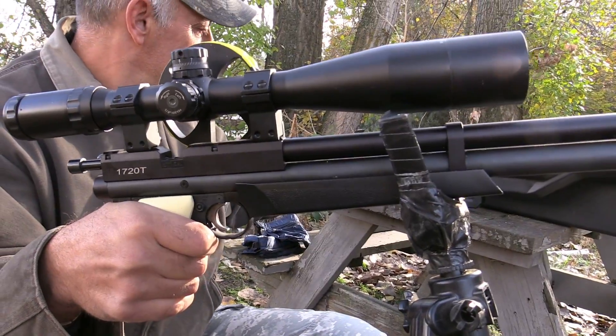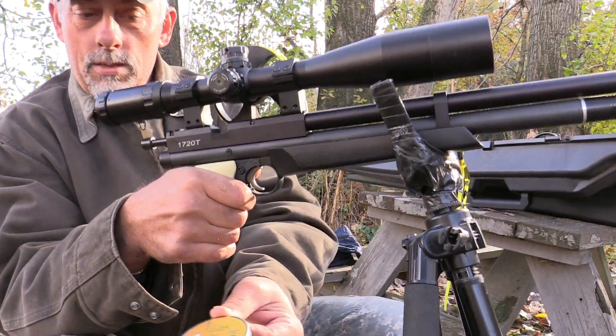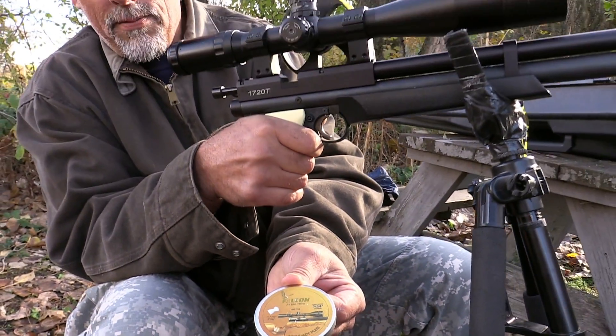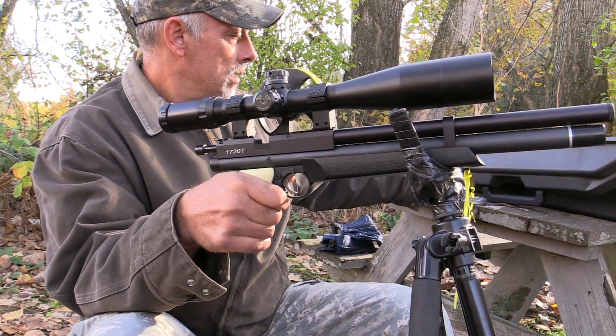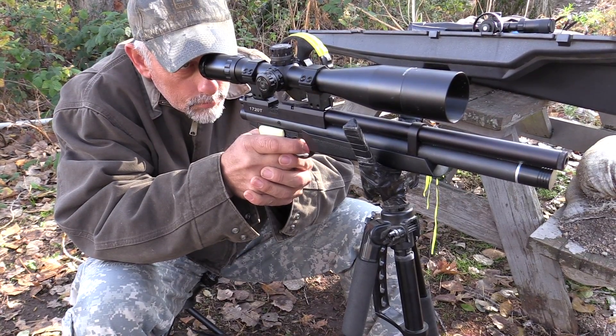I'm shooting the Falcon 7.3s. It loves the 7.3s. I've shot a bunch of different pellets out of this gun and these are by far the ones it likes. That's a wicked looking gun, man.